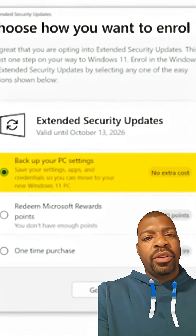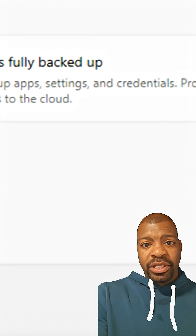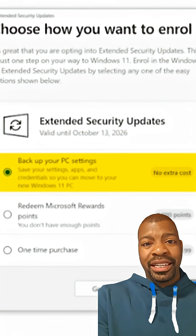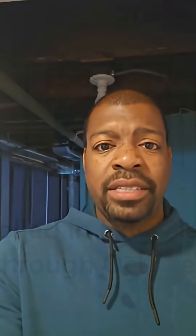Step 5: Choose how to enroll. Easiest path — Free Cloud Backup Method. Sign in with a Microsoft account. Free backup covers 5GB on OneDrive. To stay under that limit, go to Settings > OneDrive and toggle off Documents, Pictures, and Videos — backup only what you need. Sign in when prompted. You'll see 'Add This Device to receive extended security updates.' Click Add Device, then Done. That's it — security updates for another year.